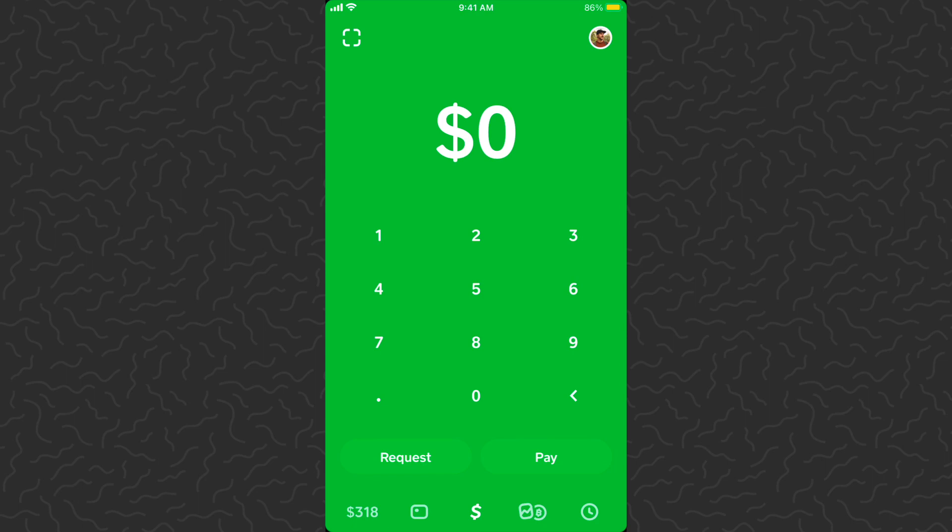Yo, what's up guys, Andy here back with another investing one dollar in Bitcoin every day update. Today is day number 718.